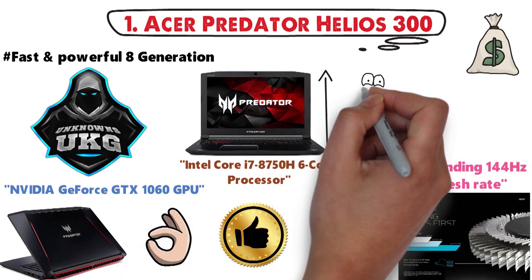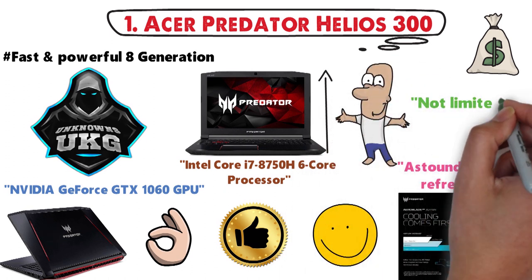Overall, it's a great laptop for the money that can cope with a huge range of tasks, not limited to only graphic design.